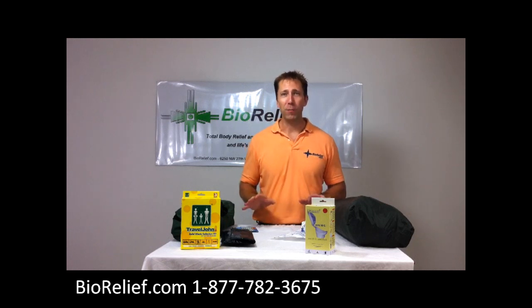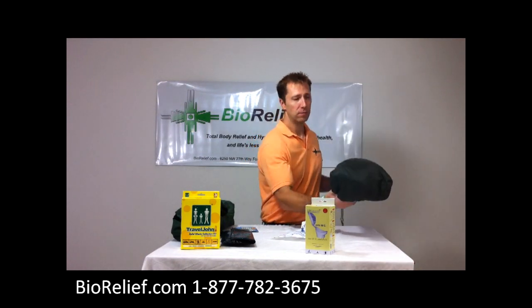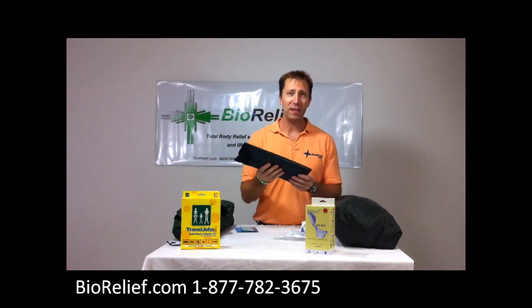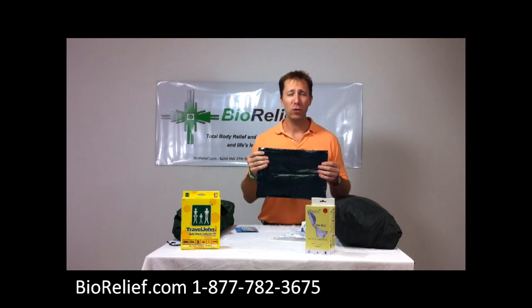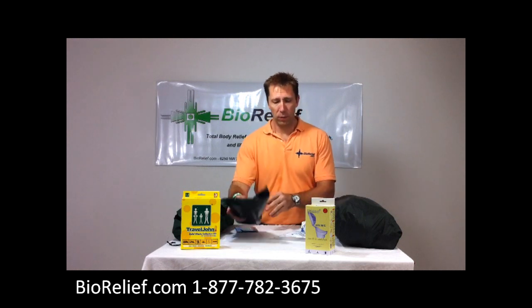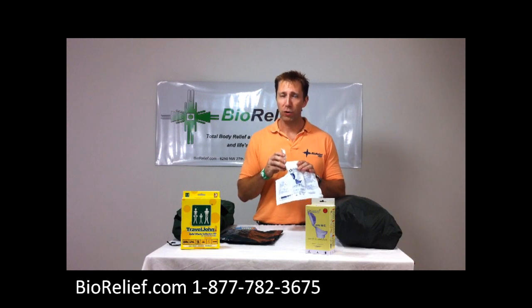The beauty of it is it doesn't break up the games that you're playing or the time that you're having. So what I have here is a privacy tent, a foldable chair that goes in the tent. With the chair you're going to be using these solid waste collection kits. This is a puncture resistant bag. Inside the bag is a chemical that turns human waste into an odorless solid in about less than 30 seconds. With the kit you're also going to get what's called a URI Traveler — a portable urinal to use as well.